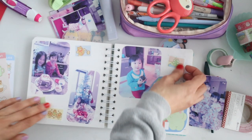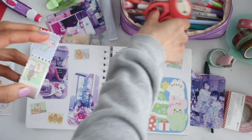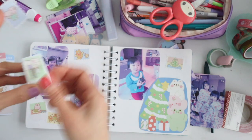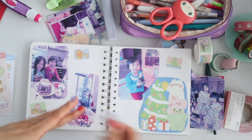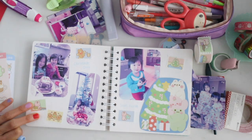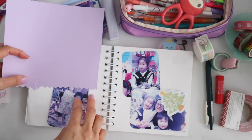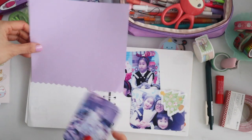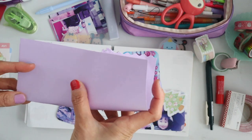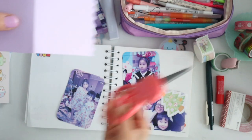Some of the cheaper washi tapes you get on Amazon where you get like 20 tapes in a set — the roll of washi tape is going to be really thin. But the Sticky Rice Co. tape was really fat, so I think it's going to take me a while to use it all up. It wasn't quite as thick as the MT brand washi tapes, which I think are the best quality and also the most expensive, but it was pretty good.